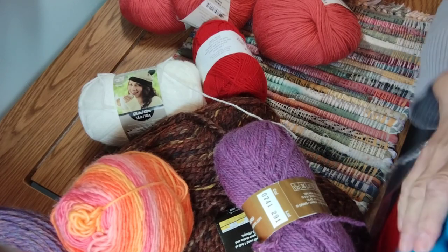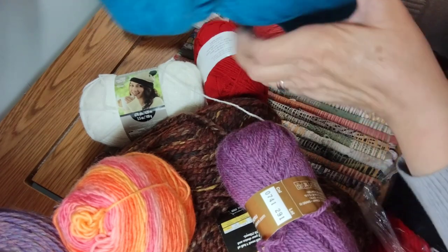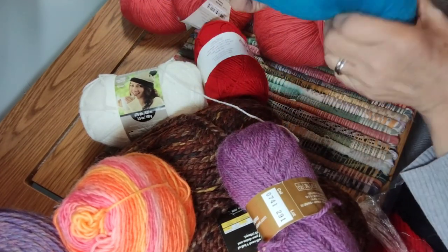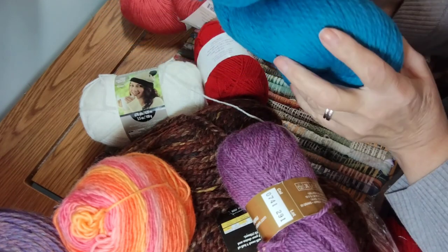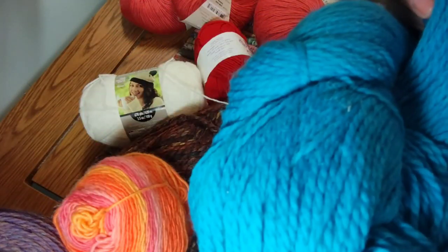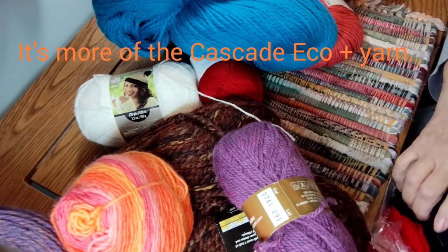This is my last bag. I'm not sure what this is — it's in a hank, I believe, from the way it's twisted. I don't know, but it's a really pretty color. I will find out eventually.